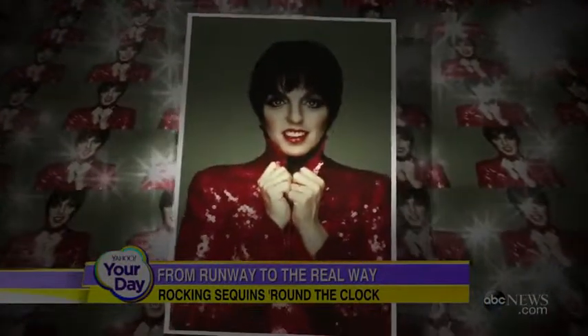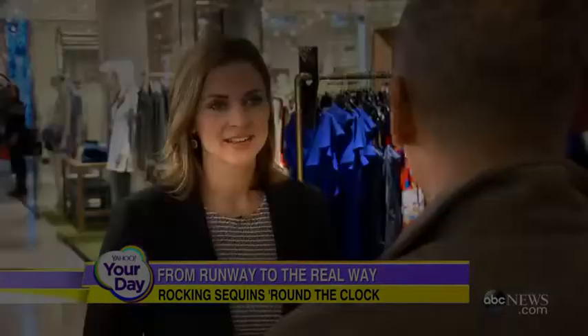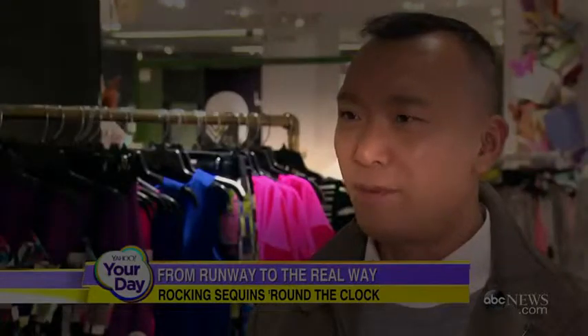When I think sequins, I think high school. And I think Liza Minnelli. But they're back — they're all over the runways, everywhere from Burberry to Tom Ford. The great thing about sequins is people have this connotation of it being evening, but I actually think it's a perfect complement for your daytime wardrobe.